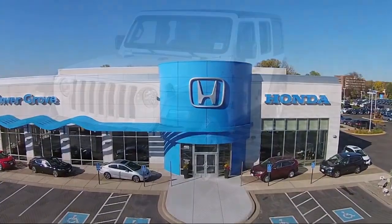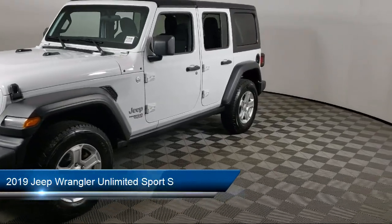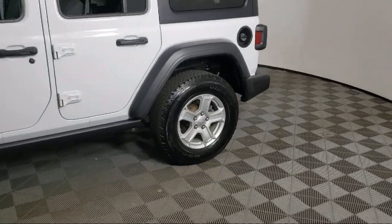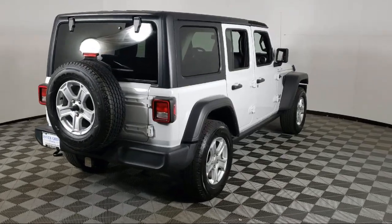Welcome to Inver Grove Honda, and here's a look at another one of our great vehicles for sale. It comes equipped with Keyless Entry, Convenience Group, Leather Wrapped Steering Wheel, Android Auto, 7 and 4 pin wiring harness, and Cold Weather Package.